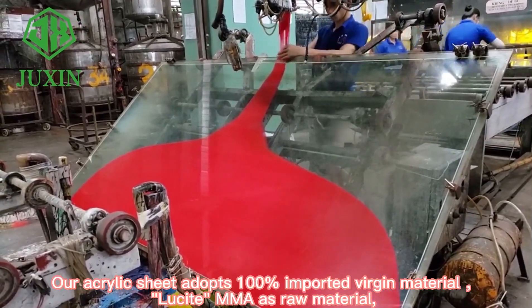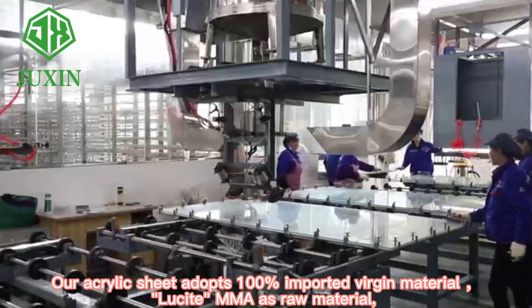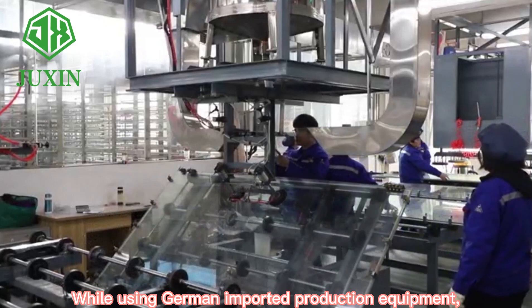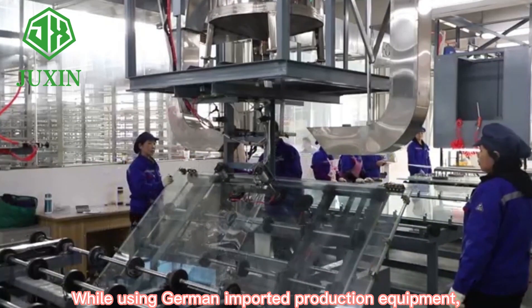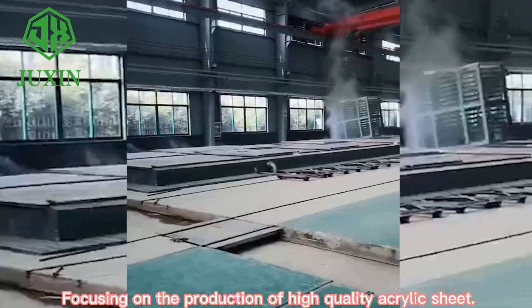Our acrylic sheet adopts 100% imported virgin material. Lucite MMA is the raw material, while using German imported production equipment, focusing on the production of high-quality acrylic sheets.